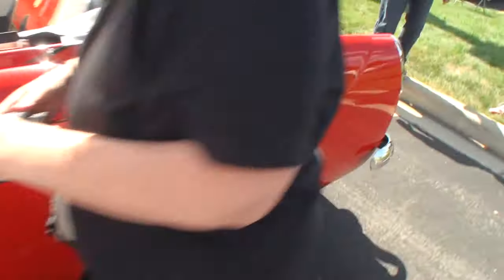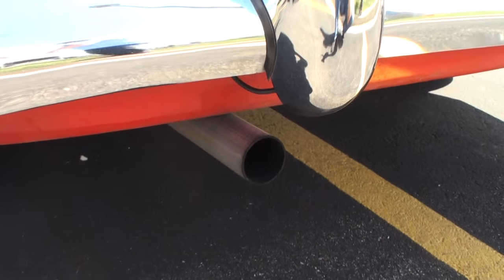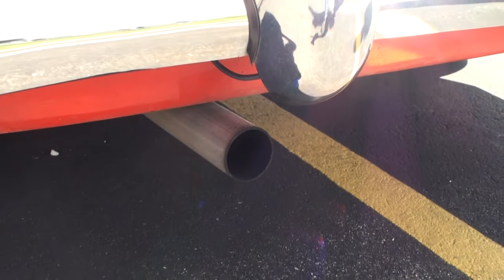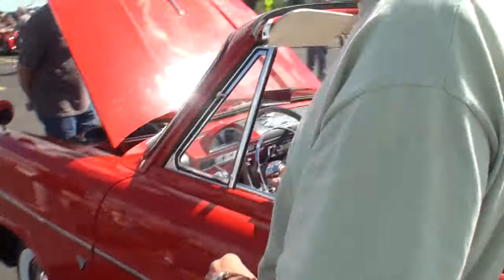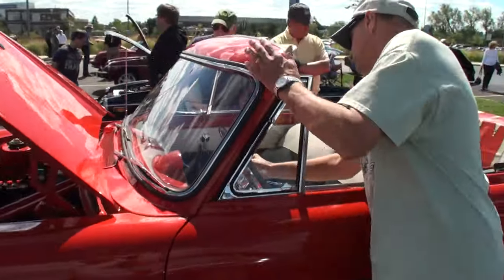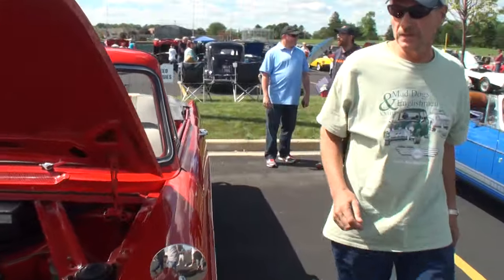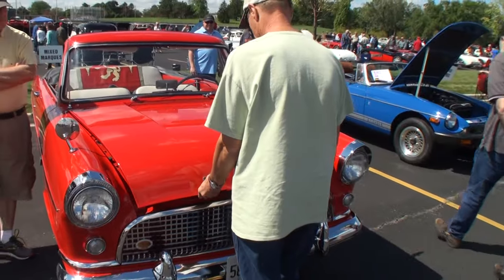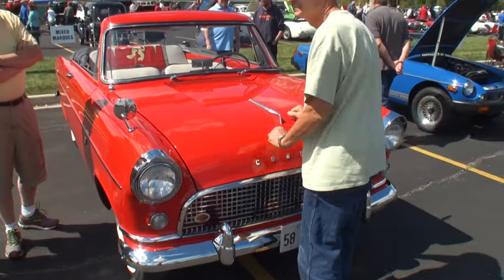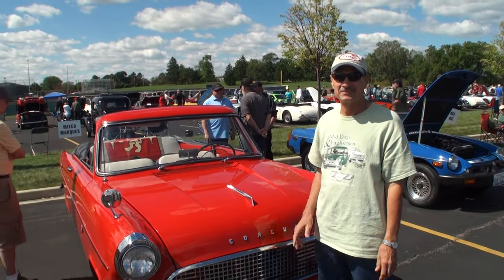I'm going to go right past you here. Kent, let's shut her off. Let's shut the hood for just a second. And as we shut the hood, we'll have you stand right next to it. Hey Kent, thanks for being on My Car Story. Thanks a lot.